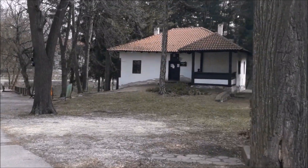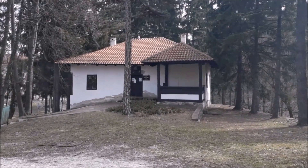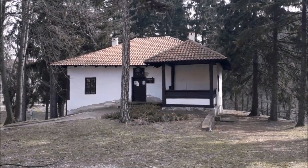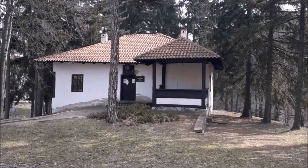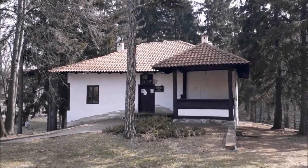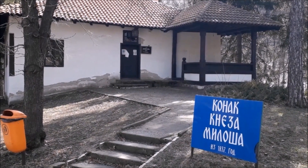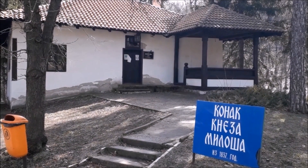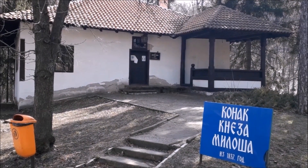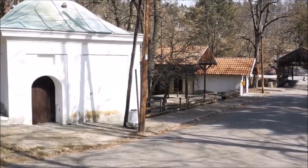Ova zgrada ovde je i najpoznatija zgrada u Brestovačkoj banji. Radi se o konaku Kneza Miloša Obrenovića. Na tabli možete pročitati da je konak Kneza Miloša izgrađen 1837. godine i u njemu se danas nalazi stalna postavka Borskog muzeja.